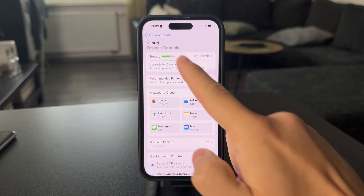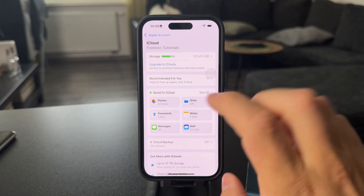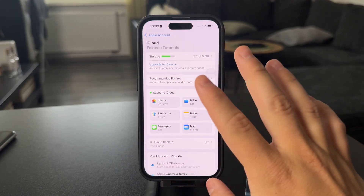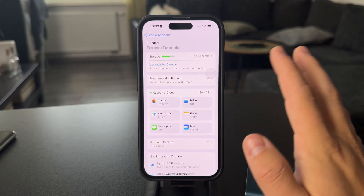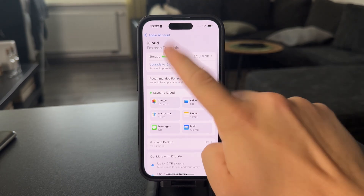With iCloud, the basic storage — the one that everyone gets for free — is 5 gigabytes. And usually you probably know that you have more photos than 5 gigabytes. So in case you want to get more, you need to upgrade iCloud by clicking on this.